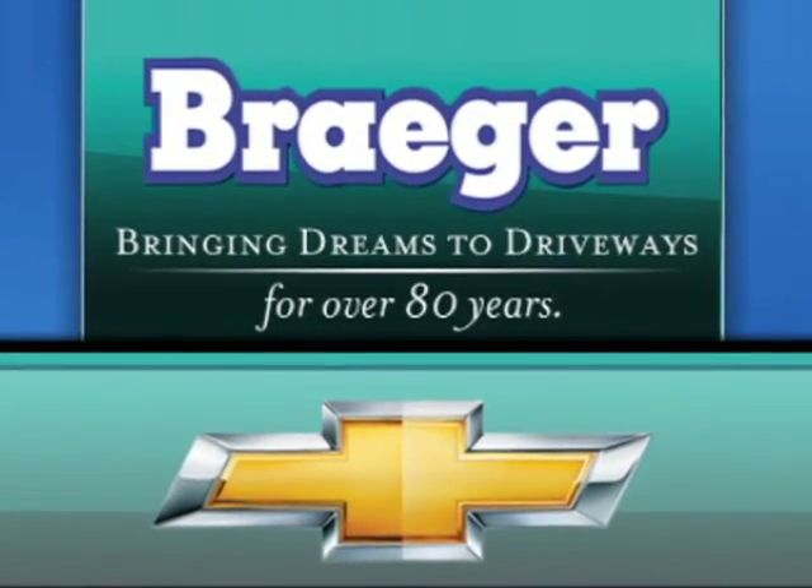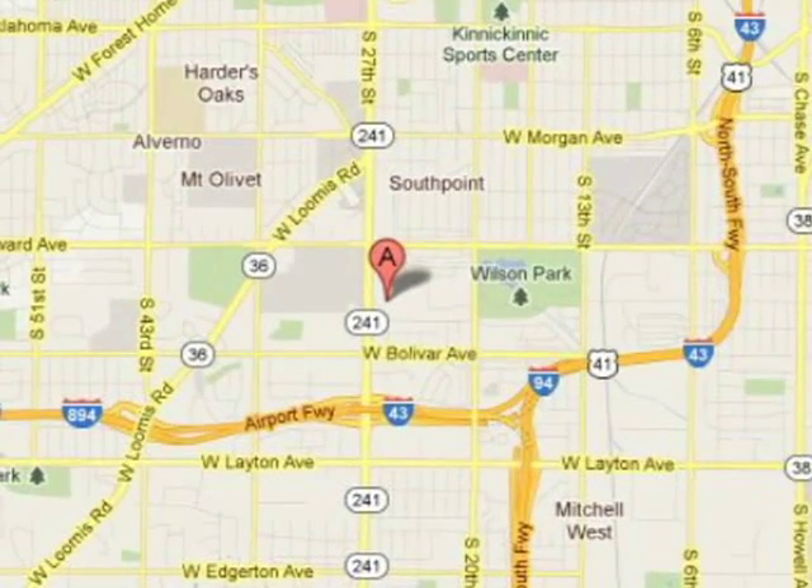Breger — bringing dreams to driveways for over 80 years. Call, click, or stop in today. We're conveniently located at 4100 South 27th Street in Milwaukee, Wisconsin.